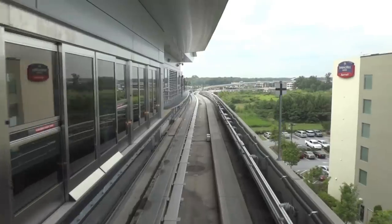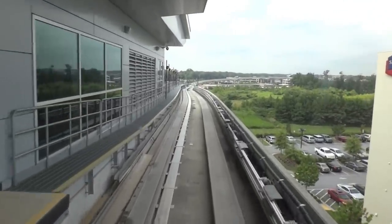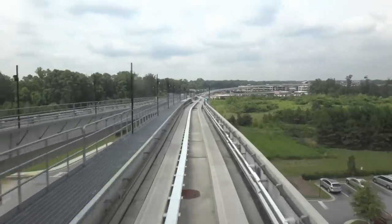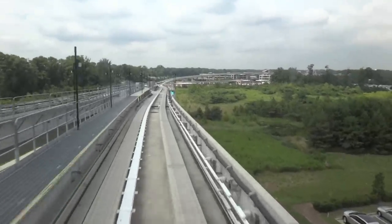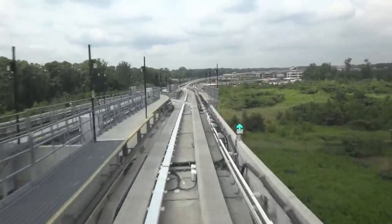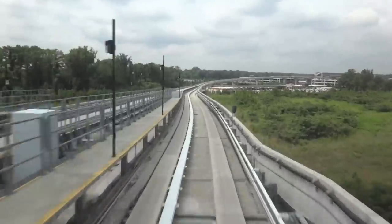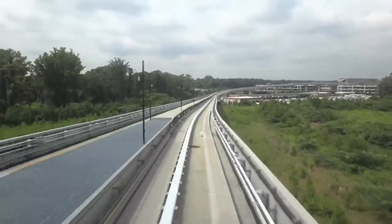This train is departing. Next stop is the rental car center. We'll get off at the rental car center, film the elevators, and then we'll come back. It gets better when you leave the rental car center, don't worry.